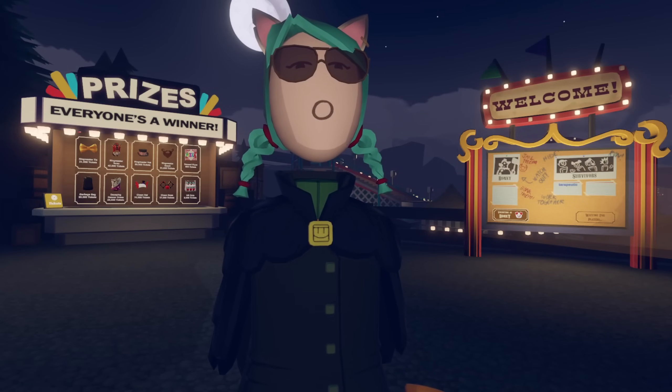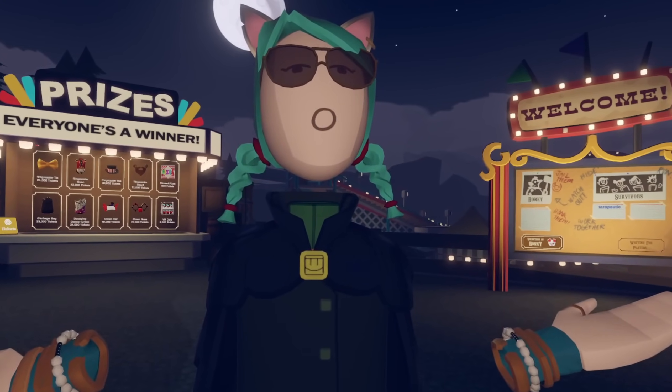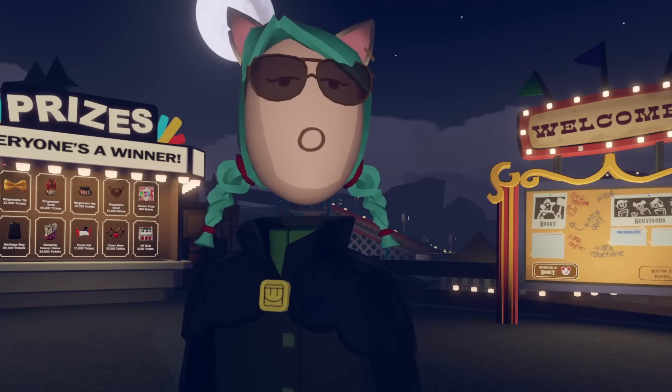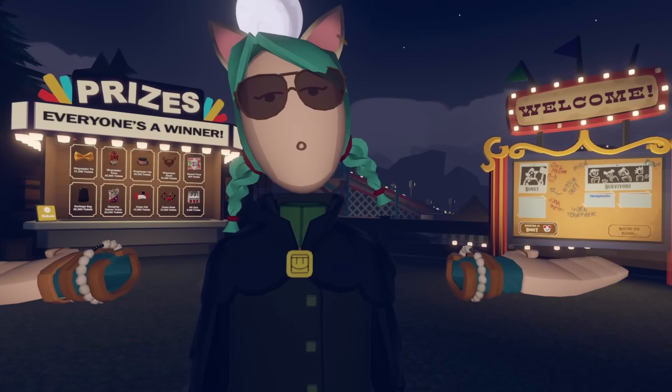Day one of this horror game being out, I saw players running around with the complete ringmaster suit, having paid good money to exchange for tickets and circumvent having to grind. There's something to be said for how big a factor impatience plays when it comes to budgeting. A few days or a week of grinding, and most people could have unlocked these items without spending a dime, but some people need to make expensive mistakes ASAP.